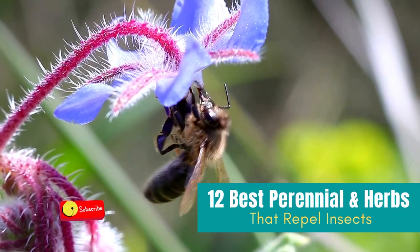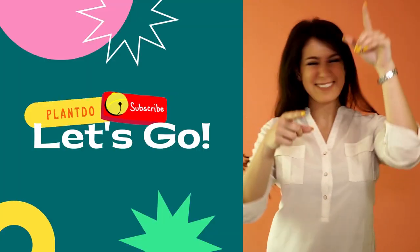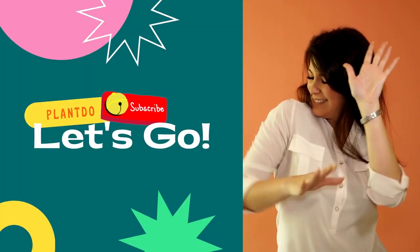Before we go to the video, don't forget to like and subscribe to support this channel. Also, you can turn on the bell for more updated videos.